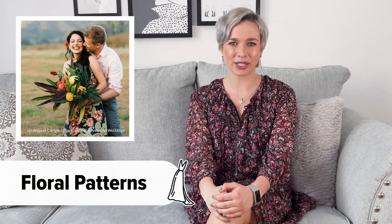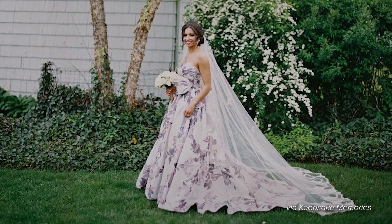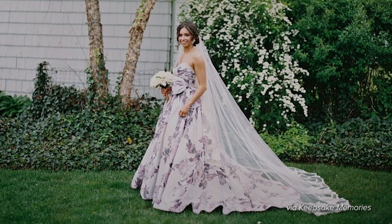Pattern wedding dresses, especially floral print, are still in the spotlight in 2021. For example, a garden-inspired floral print is such a great way to add pops of color to your wedding day look.